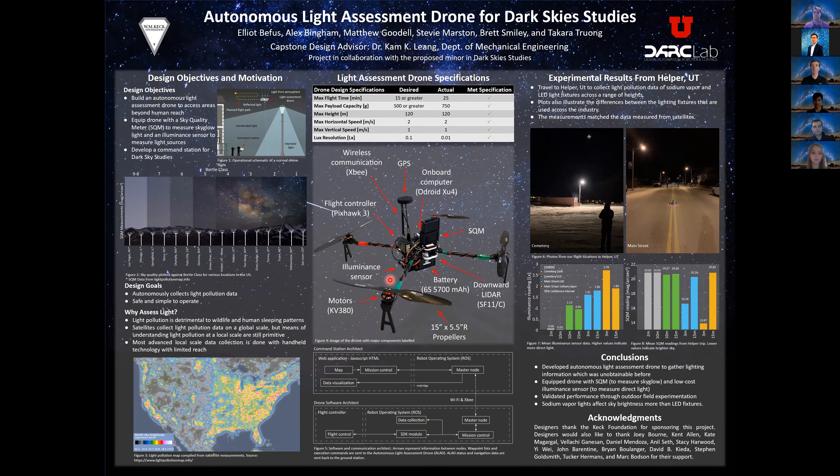The drone design specifications we received from our clients were the sensors to use: a sky quality meter and an illuminance sensor. We found we would need a platform with stable flight characteristics exceeding 500 grams. Testing this platform, we were able to maintain stable flight up to 750 grams. This weight was above the optimum and battery life suffered as we attempted to add more weight. We optimized the motor and propeller combination to work with a payload of 500 grams. The required sensors and necessary hardware were less than 500 grams, so battery life exceeded our goal of 15 minutes, achieving a 25-minute flight time.